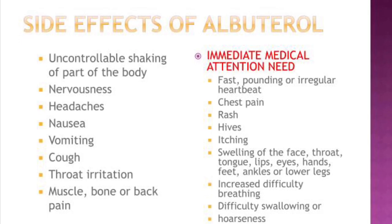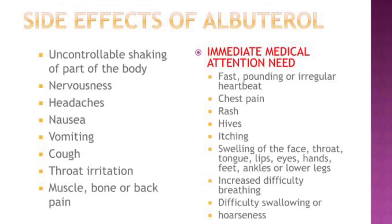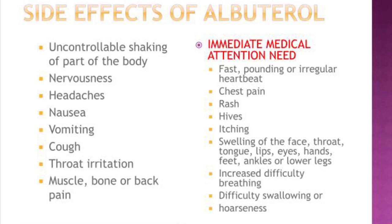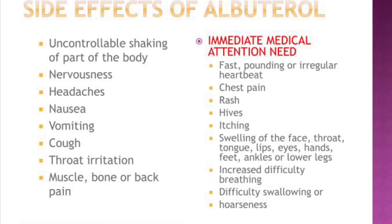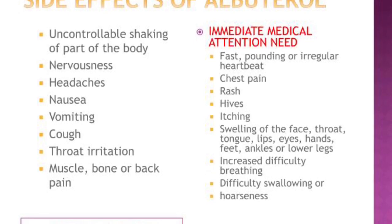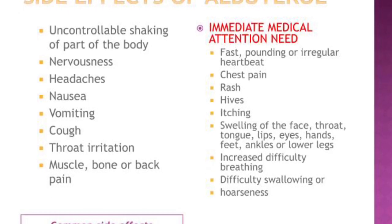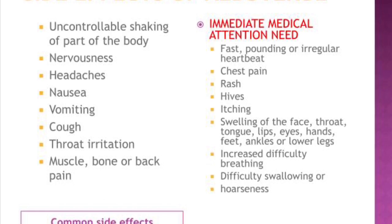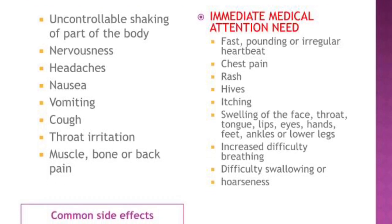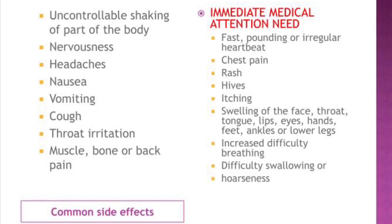Stop the use of Buterol if these more serious side effects occur: fast, pounding, or irregular heartbeat; chest pain; rash; hives; itching; swelling of the face, throat, tongue, lips, eyes, hands, feet, ankles, or lower legs; increased difficulty breathing; difficulty swallowing; and hoarseness. Call the doctor if any of these occur.